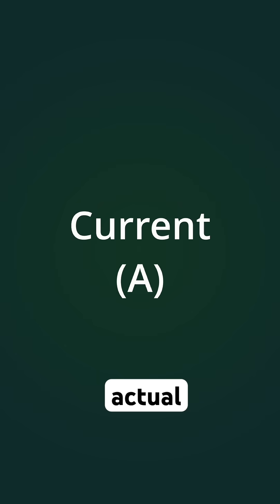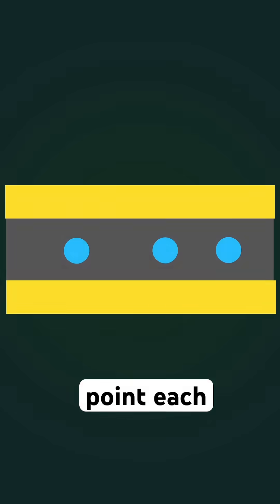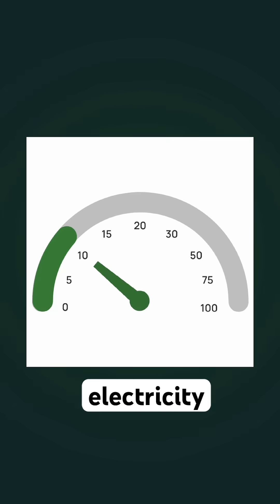Current is the actual flow of charge — how many electrons pass a point each second. You can think of it like the speed of electricity.